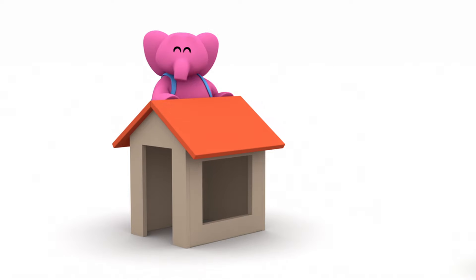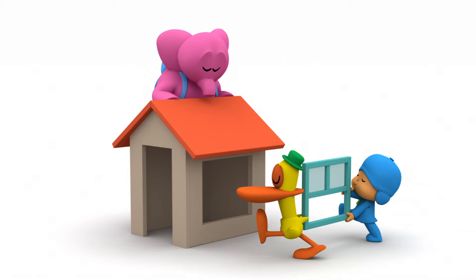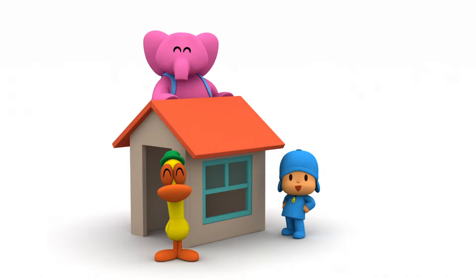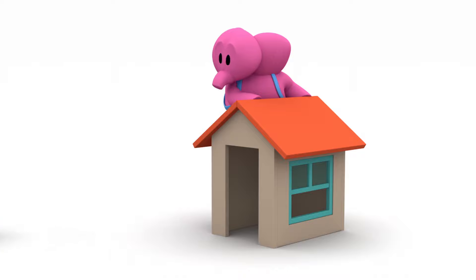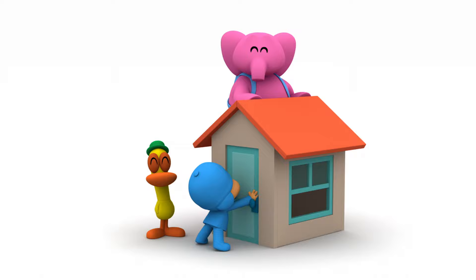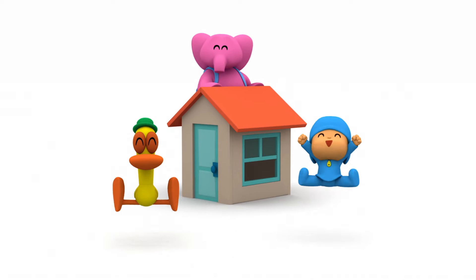That's better! The roof goes on top of the house! The window! The window goes there! Great! And the door! The door goes there! Perfect! We did it! Yay! What a beautiful house!